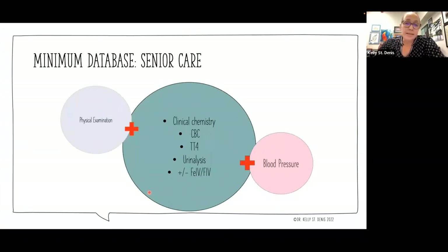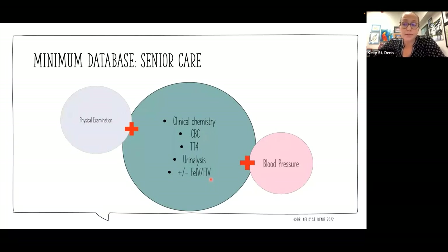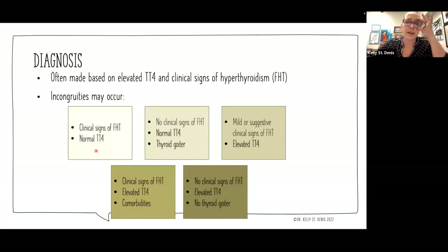Our minimum database for any senior cat — any cat over 10 years of age — includes physical exam, full laboratory testing, and don't forget blood pressure. These things are all applicable if we're concerned about hyperthyroidism, but should be part of our regular senior care workup whenever possible. We're going to run a thyroid as a screening test — maybe the cat has clinical signs, maybe they don't. We may get the obvious diagnosis of an elevated total T4 with clinical signs of feline hyperthyroidism. But we will often run into incongruous results — it might not be so cut and dry.